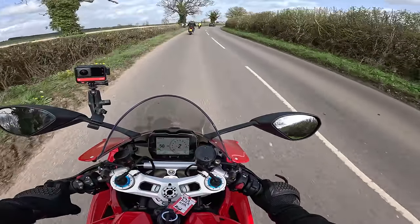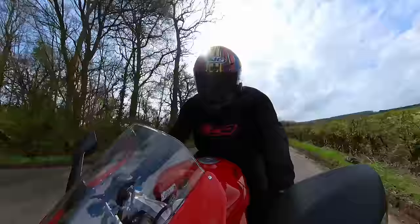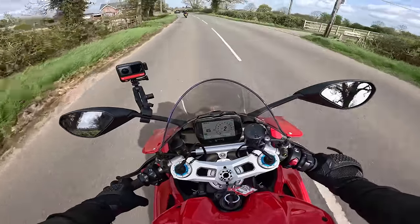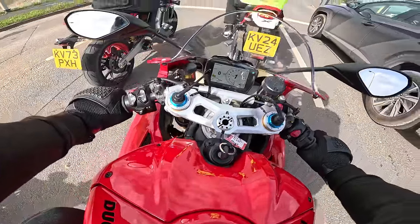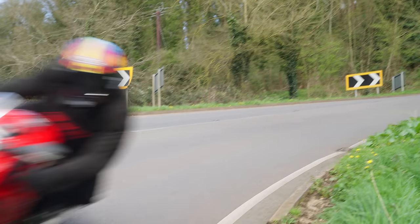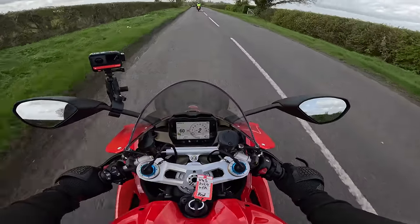The only thing I think would put me off owning one now is just the heat from the engine. Even today at 17 degrees I'm getting that heat coming up through my legs and I can feel it through the seat. They've done some clever stuff with cylinder deactivation, but it's still a hot bike. There's a reason these are red.